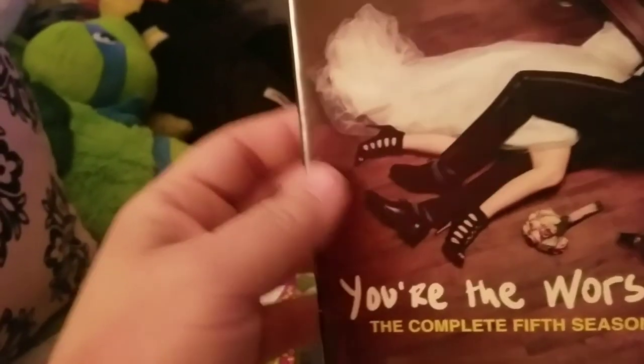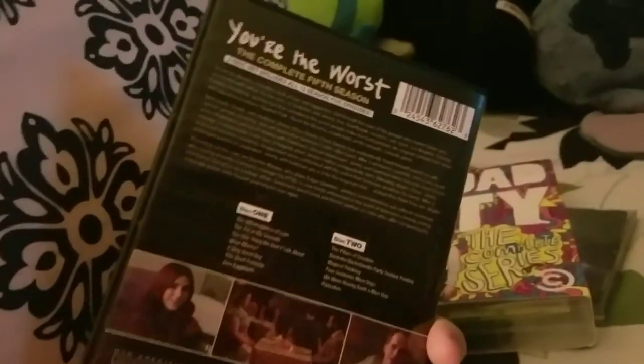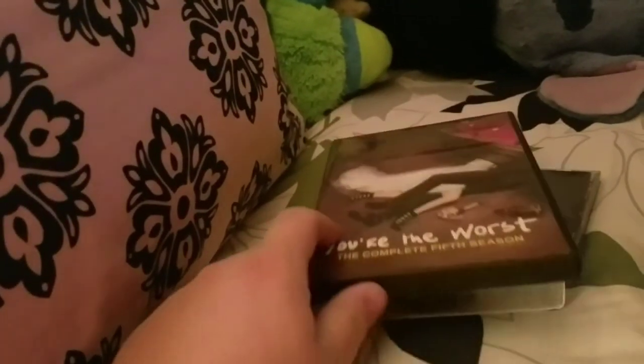Speaking of shows that just came to an end — next up, You're the Worst: The Complete Fifth Season. FXX has had some really good shows over the years, but after this there's only It's Always Sunny in Philadelphia and Archer — really nothing else. I think most of the comedies are reverting back over to FX, but FXX still has It's Always Sunny and Archer, which are still great shows. This show was fantastic, incredibly funny. If you haven't seen it, definitely check it out — all the seasons are available through the Amazon burn system. I highly recommend it.